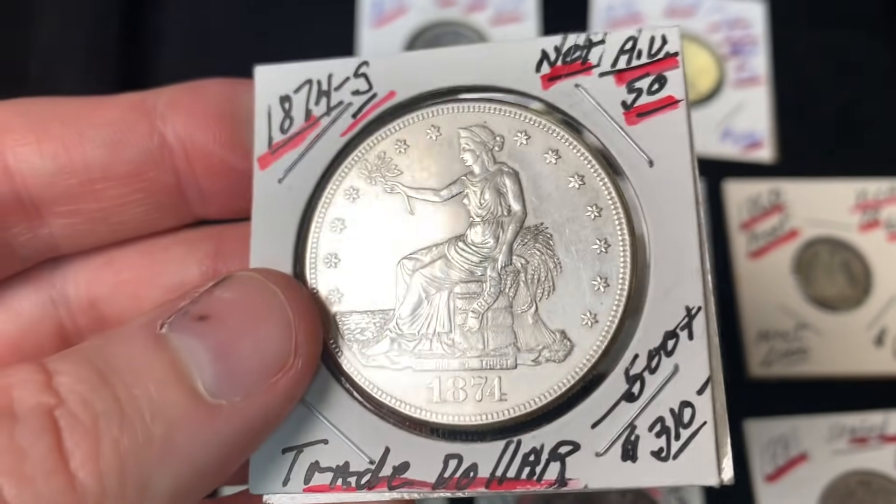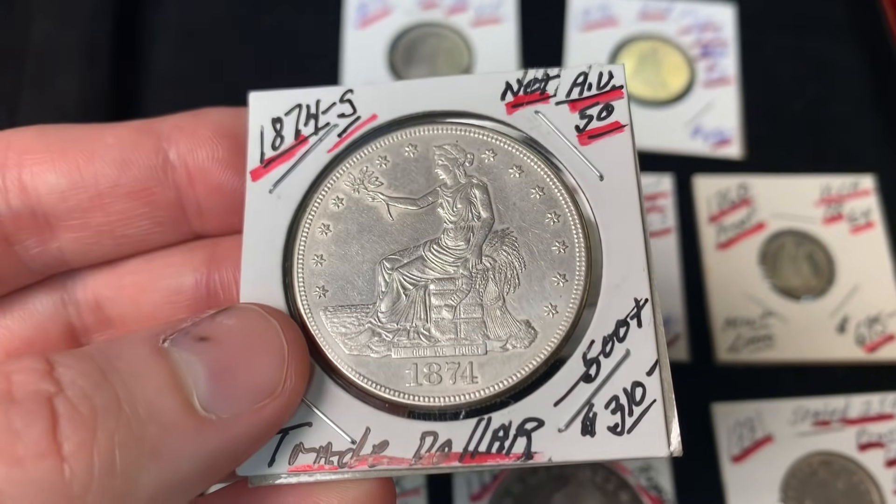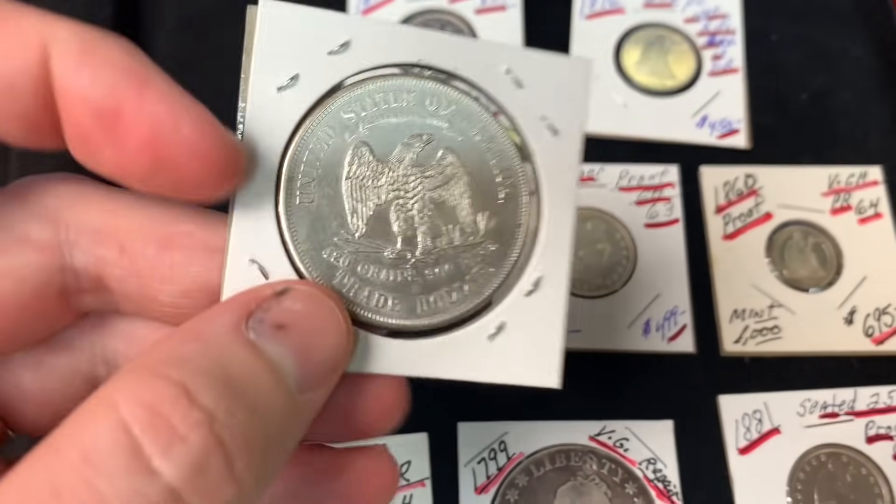One coin is not a proof, just a pretty coin, but it's net-graded because it's been cleaned. He's selling it at half the going price.